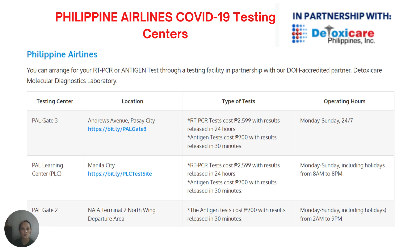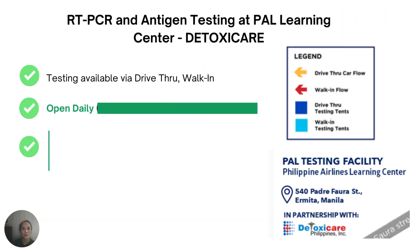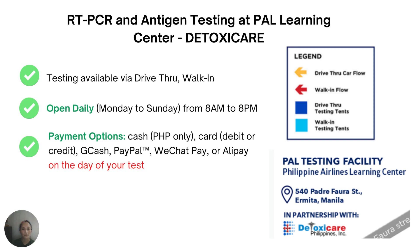PAL Gate 2 is located at NAIA Terminal 2, North Wing Departure Area. At PAL Gate 2, they can only accommodate antigen tests for 700 pesos, with results released in 30 minutes. They are open Monday to Sunday including holidays, but only from 2 AM to 9 PM. The fixed rate for RT-PCR across all testing centers is only 2,599 pesos, with results released within 24 hours. Testing at DetoxiCare is available via drive-through or walk-in, with payment options including cash, debit or credit card, GCash, PayPal, WeChat, or Alipay.